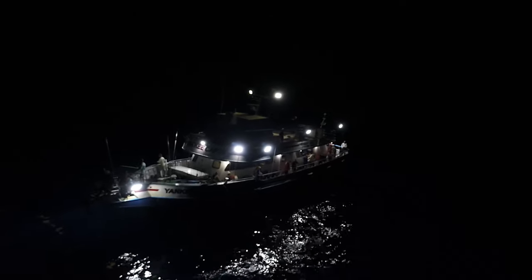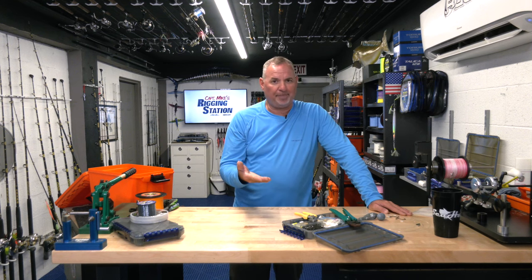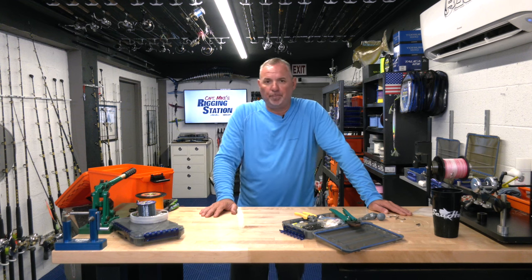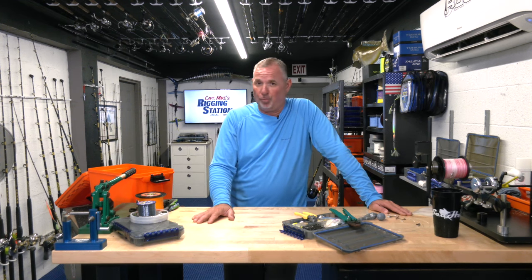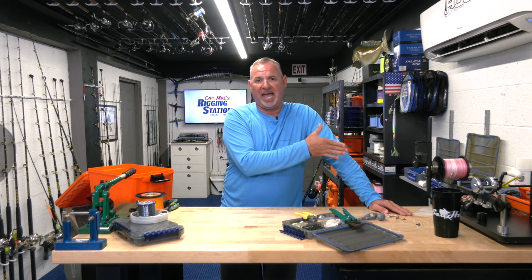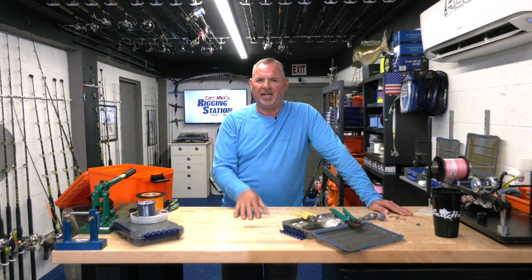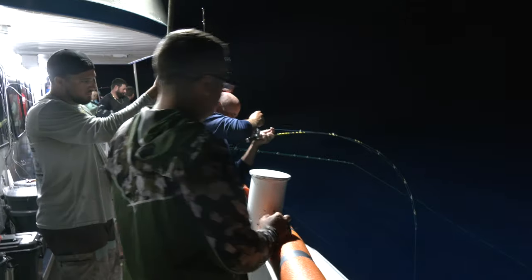You're primarily targeting mutton snappers and red groupers. You might see some blackfin snapper — also called hambone snappers — a black grouper may pop up, gag groupers, just about anything in the grouper complex up in that shallower water. And let's not forget scamps — they are absolutely prized. The deeper groupers are going to be out there during the day when you're deep dropping, but at night it's primarily going to be muttons, reds, and scamps.